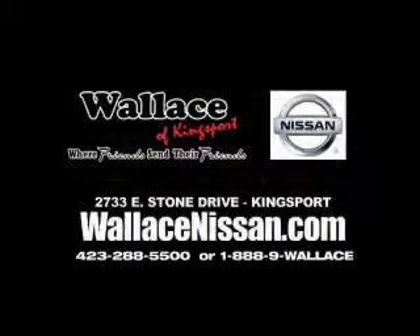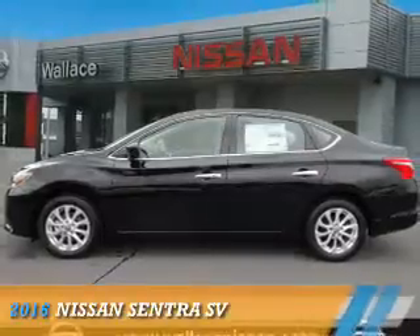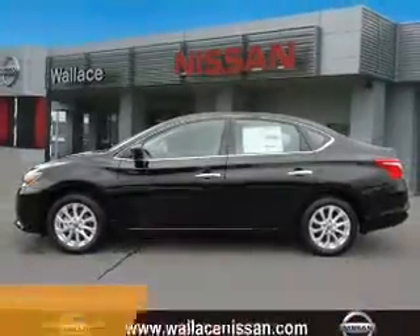Wallace Nissan of Kingsport, where friends send their friends. Presenting the 2016 Nissan Sentra.